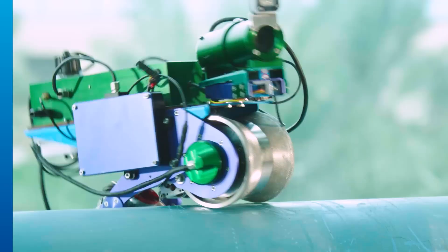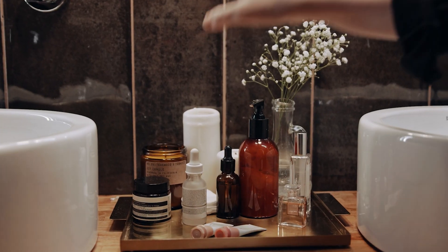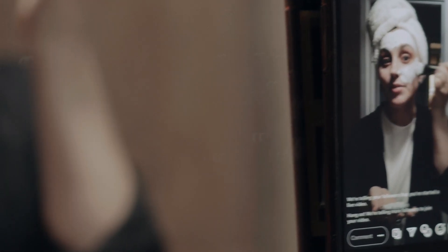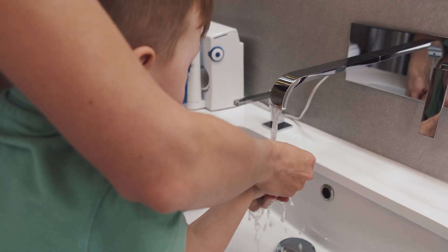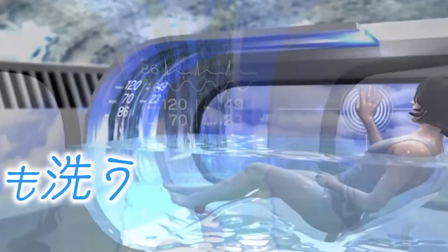Countries known for embracing tech, such as South Korea and parts of Europe, might explore their own versions of AI-powered hygiene systems. This could set off a global trend, pushing personal care industries to rethink their offerings and incorporate AI-driven solutions. It's not just about cleaning your body — it's about transforming a routine activity into a tailored experience that integrates technology seamlessly. The Mirai Ningen Sentakuki represents a milestone in personal care and technological innovation.